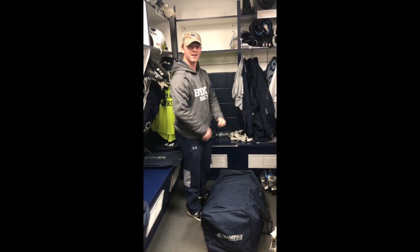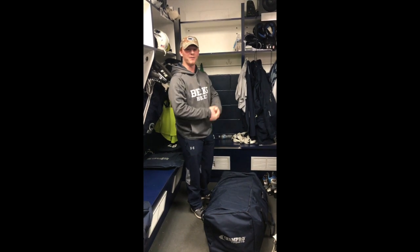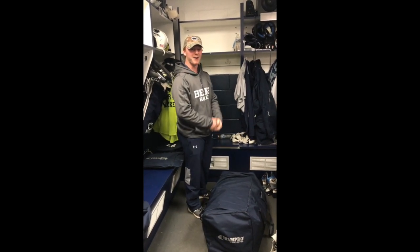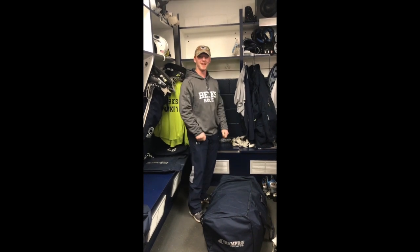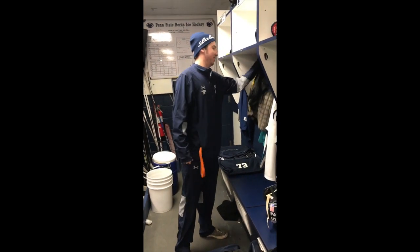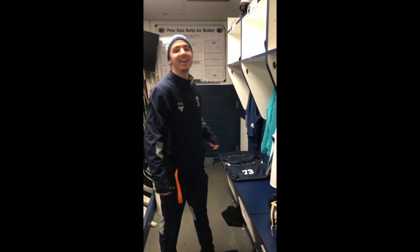What are some things you do to get prepared for your game? I just have to get focused mentally, get some liquids in me, and get ready to play. What did you do to get prepared for the game today? I ate a couple of bananas — I'm a big banana guy.